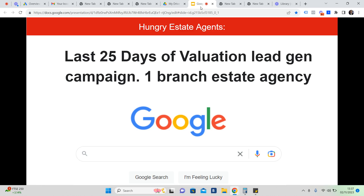If you're an agent and you're probably sick and tired of doing canvassing, posting on social media, dancing on TikTok, then you might want to watch the rest of this video.